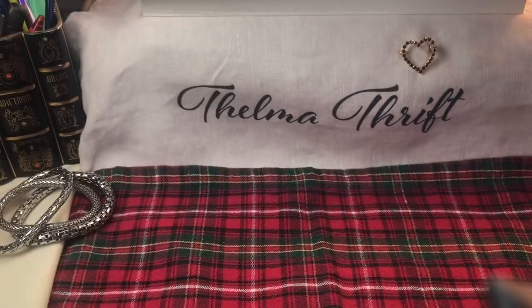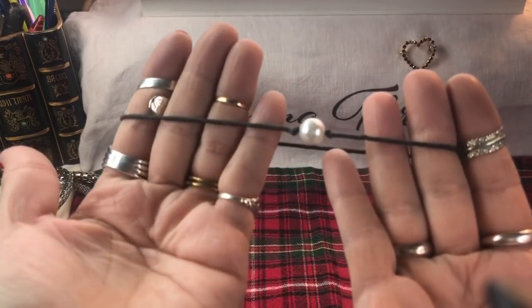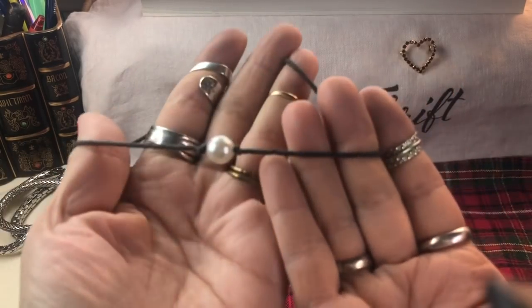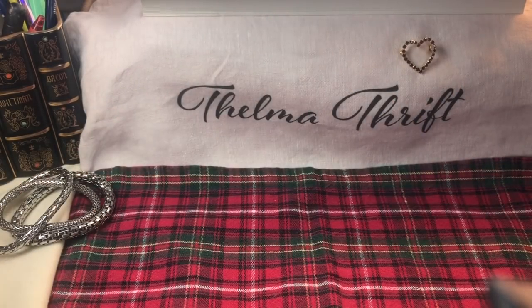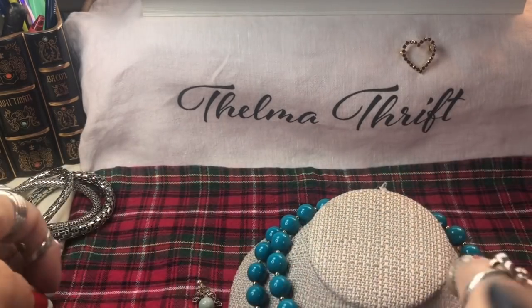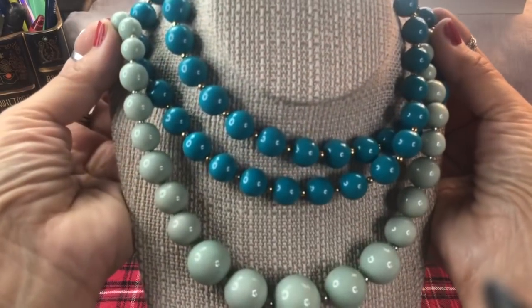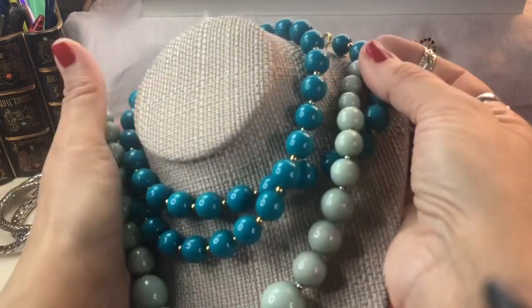That looks like a little crescent moon itself. A little bracelet - or actually it's a choker - from Claire's, with a pearl on kind of a leather cord. That's cute; I love the look of a single pearl like that. And then this is a nice long strand - these kind of look good together, very nice beads.